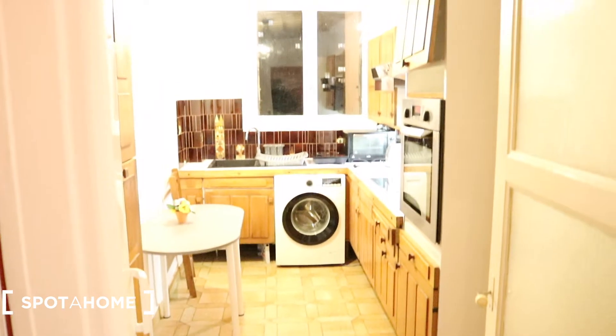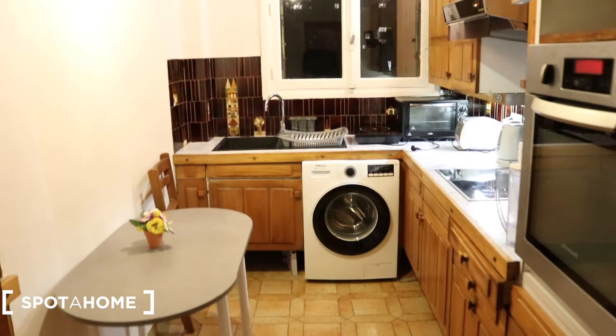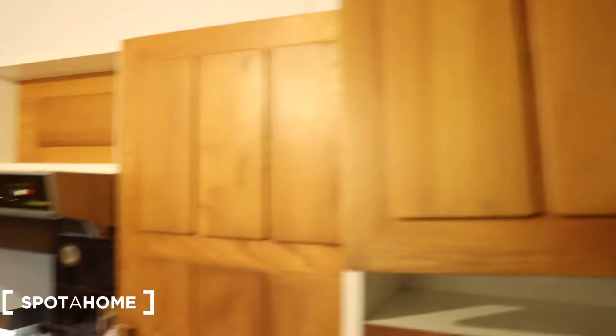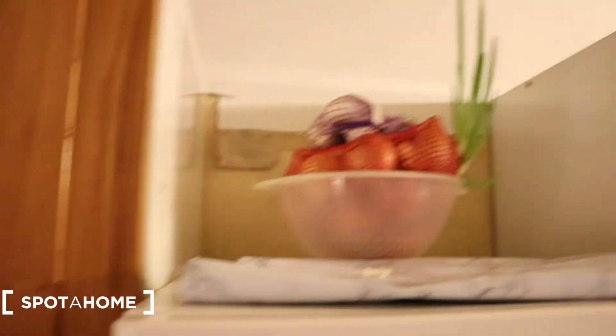So when you enter inside the apartment, this is what you see first — the kitchen. Very spacious as you can see. What is interesting about this apartment is the fact that you have space everywhere. You will not lack space.